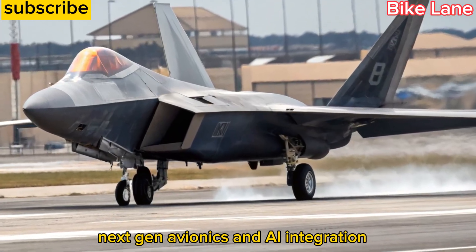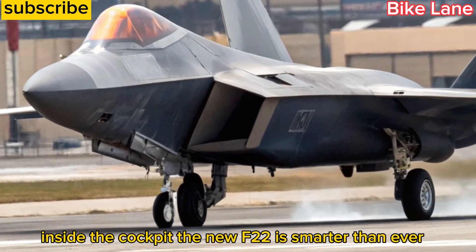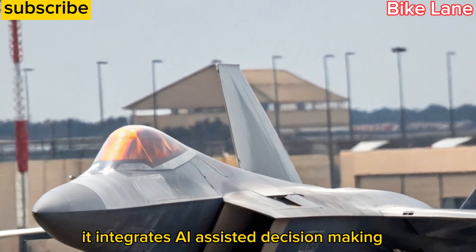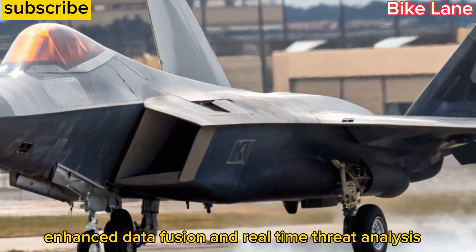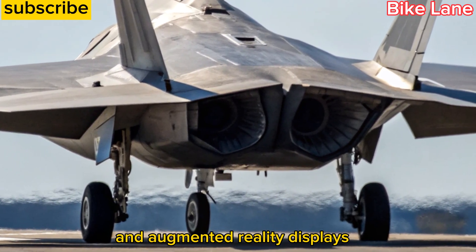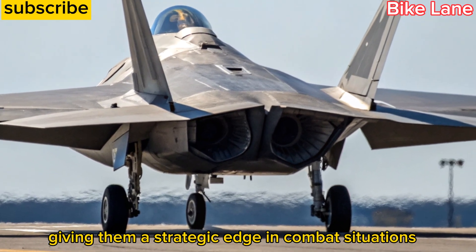Inside the cockpit, the new F22 is smarter than ever. It integrates AI-assisted decision-making, enhanced data fusion, and real-time threat analysis. Pilots are now supported by intuitive controls and augmented reality displays, giving them a strategic edge in combat situations.